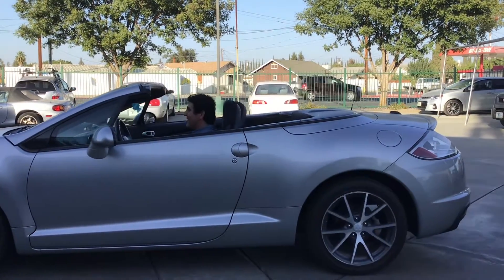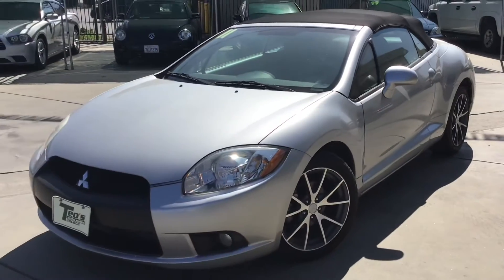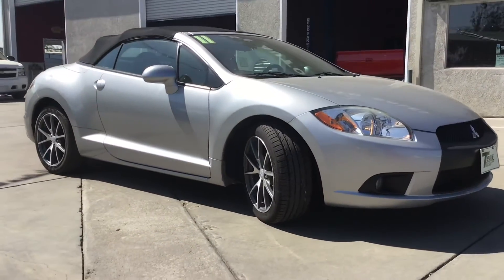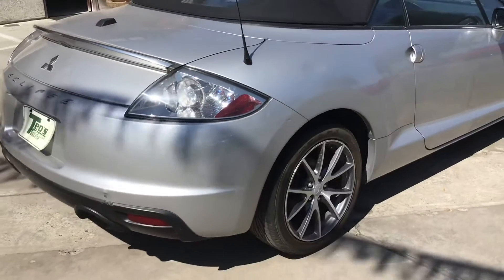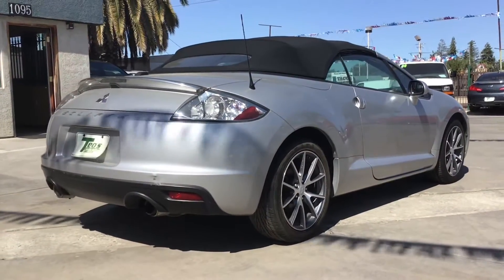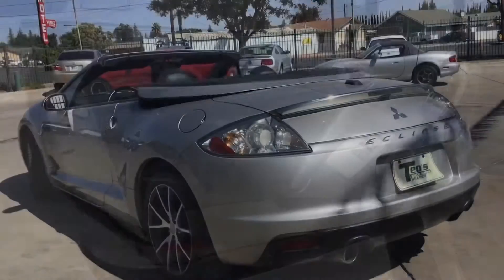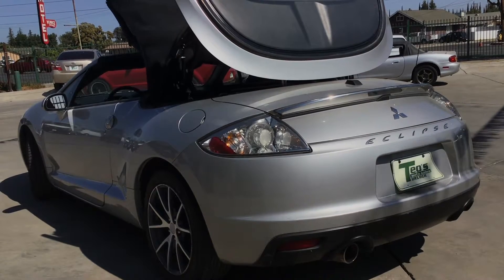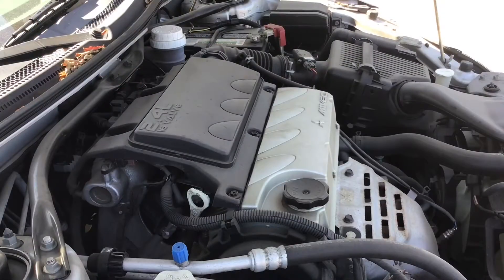What's up guys, today I'm driving this — I'm driving this way.